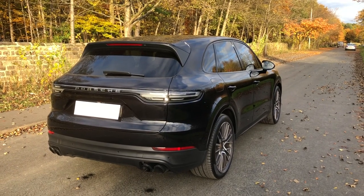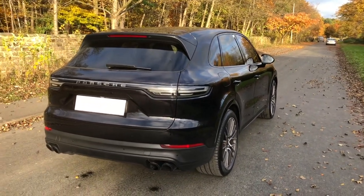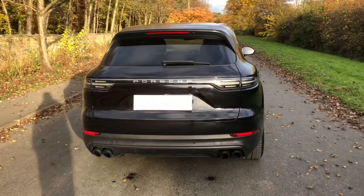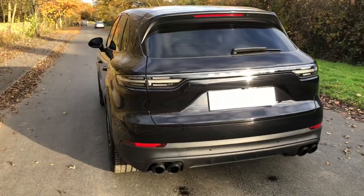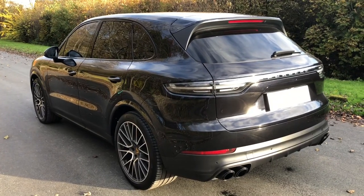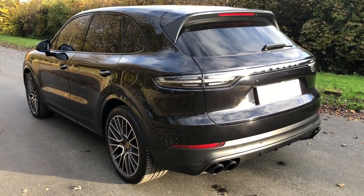Good afternoon, this is Eli at Kingsbridge Autos in Leeds. I'm delighted to offer for sale this absolutely stunning 2018 Porsche Cayenne. It's got 17 and a half thousand miles on it and it's the 4S, so it's four-wheel drive. The S denotes that it's got the 2.9 V6 engine with 440 horsepower, so it's pretty quick.